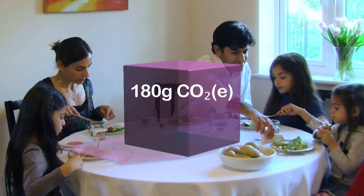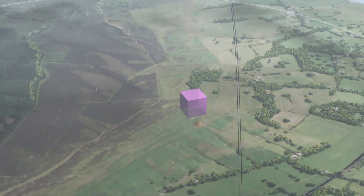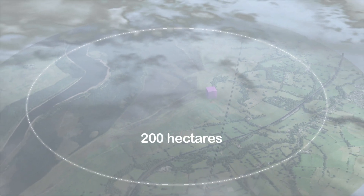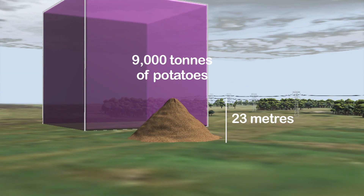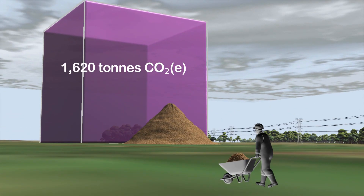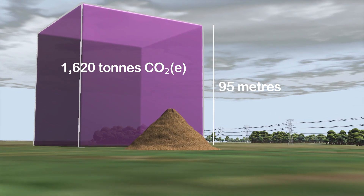To see the impact of a whole farm, we need to change the scale. This is a typical farm growing 200 hectares of potatoes. The annual output of such a farm is about 9,000 tonnes of potatoes. That's a lot of potatoes. The footprint of this farm is 1,620 tonnes of carbon dioxide equivalent, enough to fill a cube this size.